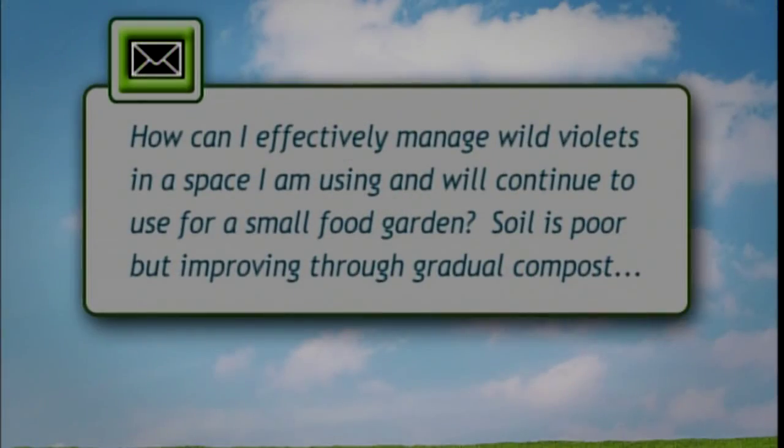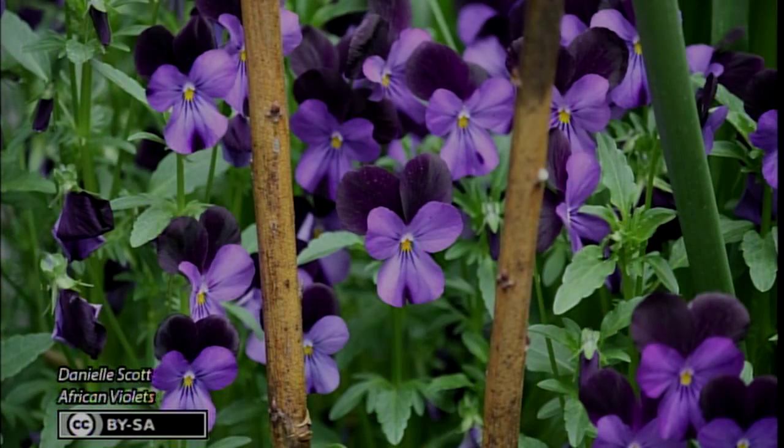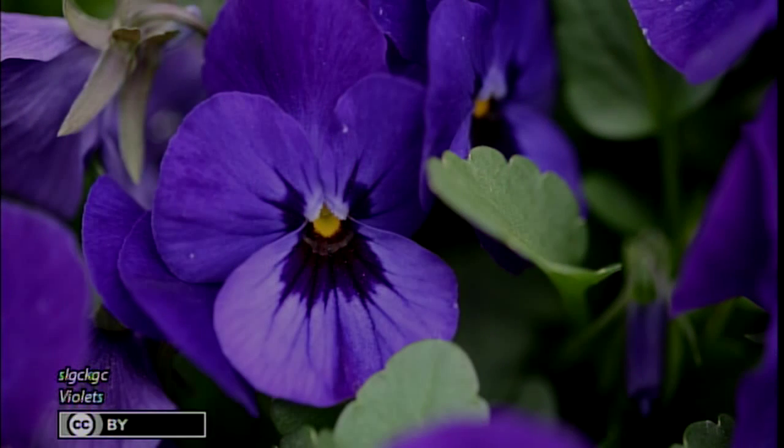Let's go to the guy in the middle, Dave Plussard. I'm the garden center manager at Hair Nursery in Peoria, specializing in trees, shrubs, and any other plant that lives. I have a question: how can I effectively manage wild violets in a space I'm using for a small food garden? Violets, which are the state flower, are very difficult to control. They have a rhizome that makes it difficult to control them by spraying. Especially in a food garden, you would not want to spray — I'd just recommend that you dig them out.